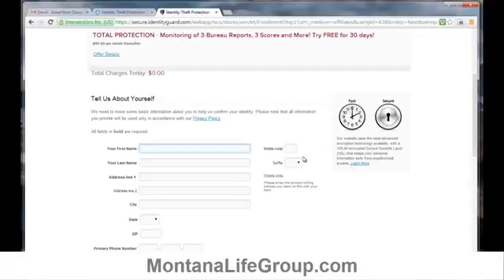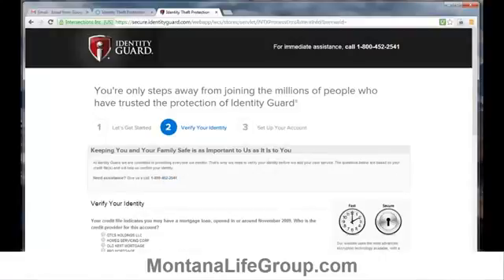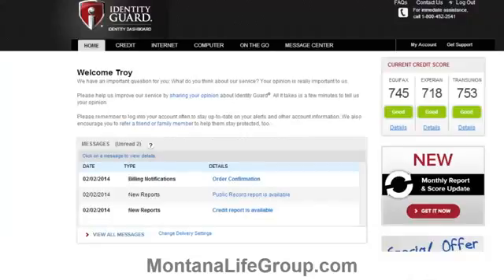After you enter your personal and billing information, you come to a verification page. There are four or five questions to answer so Identity Guard can confirm who you are — questions about previous addresses or previous phone numbers you've had in the past. After confirming your identity, your service is now active and you are directed to your Identity Guard dashboard.